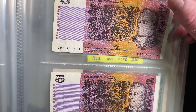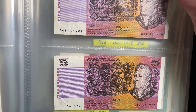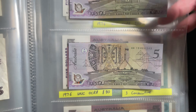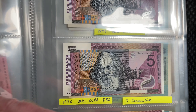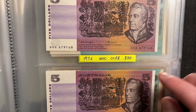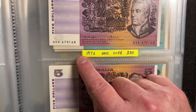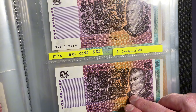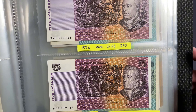Flipping the page, there are a few more: Fraser Higgins, Fraser Cole, and further along some polymer banknotes which we'll cover in a future video. And then I've got a few consecutive serial numbers — 68, 69, and 70 — which in perfect condition are valued at $80 each.